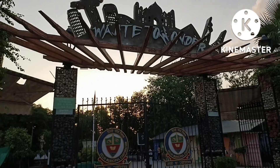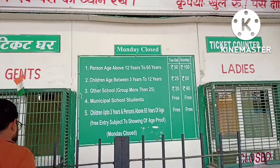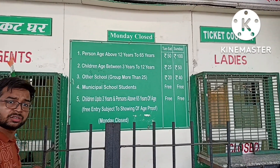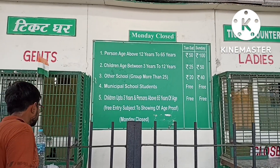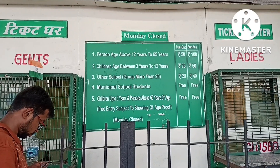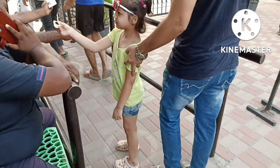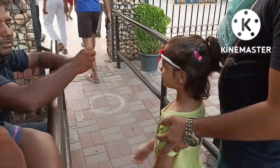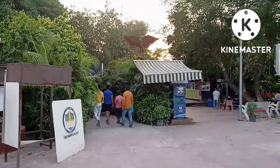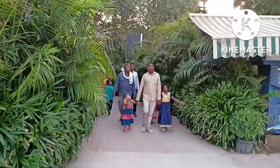Let's go to Waste to Wonder. For ages three to twelve years it will be 25 rupees — you can check the rates over here. So let's go in; this is the entrance. Let's go inside and see what has been made.